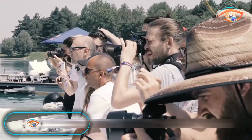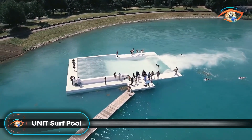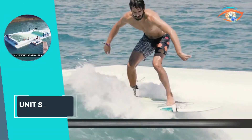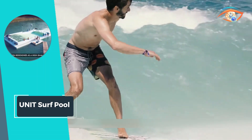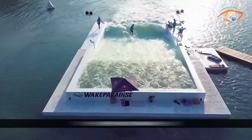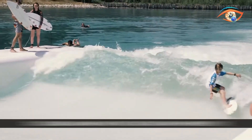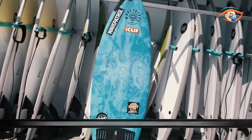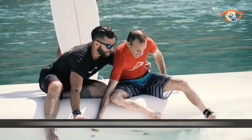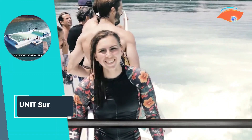Unit Surf Pool stands at the forefront of artificial deep-water wave technology, offering an unparalleled surfing experience that is both efficient and eco-friendly. With a commitment to sustainability, Unit Surf Pool utilizes innovative design and advanced engineering to create waves that mimic the natural ocean environment. By optimizing energy usage and minimizing water consumption, it sets a new standard for eco-conscious surf facilities.